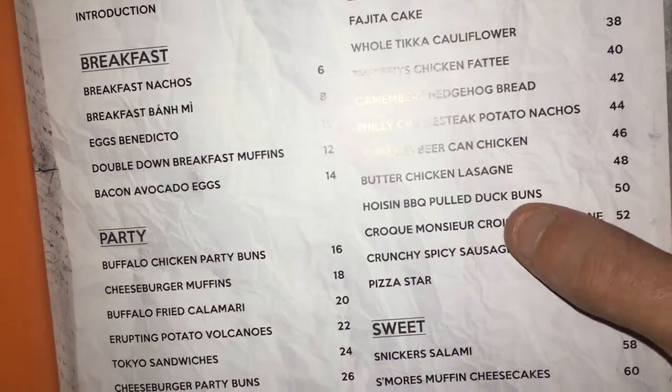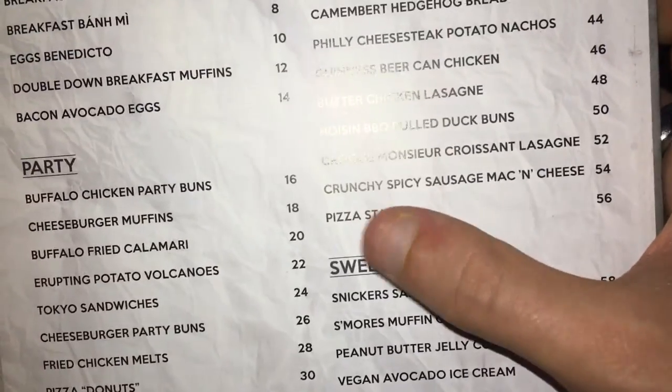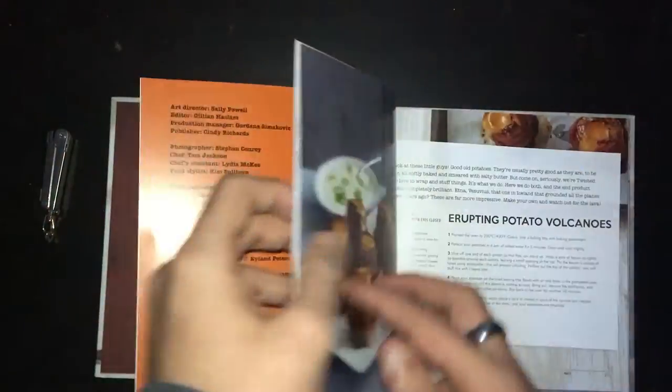Butter chicken lasagne, hoisin barbecue pulled duck buns, that doesn't sound too bad actually. Pizza star... as you can tell I kind of like pizza. We'll have a look at pizza doughnuts on page 30.